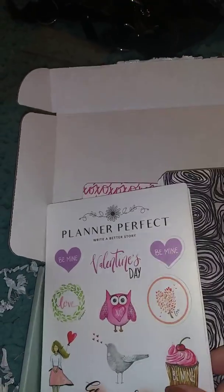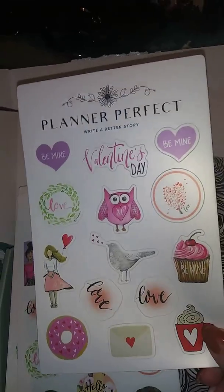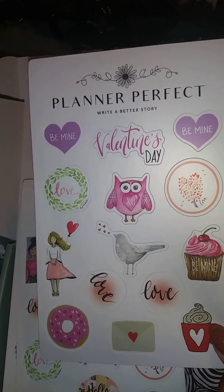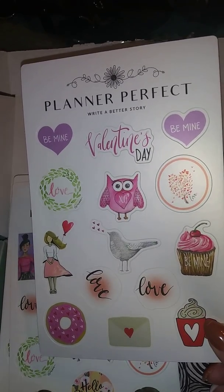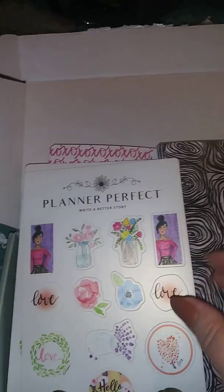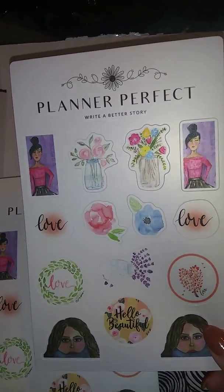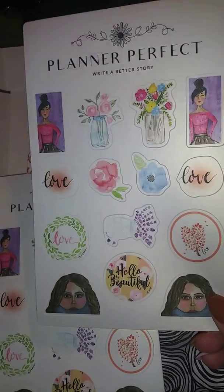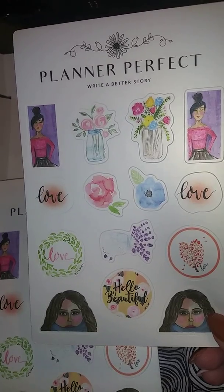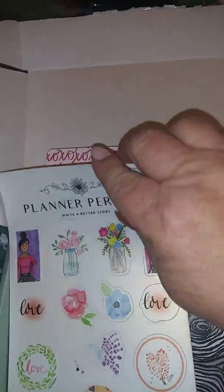Here are the sticker sheets. Look at these huge sheets - 'be mine', look at that pink owl, the donut, the girl with the balloon. So cute! That heart tree. And then you have two like this - a girl again, the girl with the pink top, the girl with the scarf. 'Hello beautiful, love.' Pink and blue flowers. Love it!